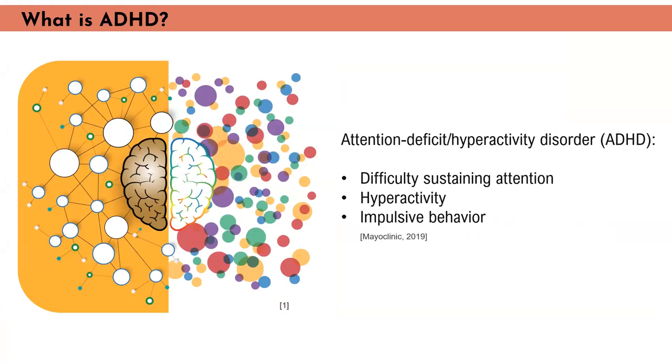Firstly, let's take a look at some of the research I did prior to beginning my designs. For a bit of context, according to the Mayo Clinic in the Diagnostic Statistic Manual, Attention Deficit Hyperactivity Disorder, or ADHD, is a chronic condition that affects millions of children and often continues into adulthood. ADHD includes a combination of persistent problems such as difficulty sustaining attention, hyperactivity, and impulsive behavior.